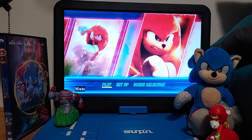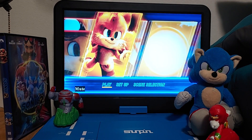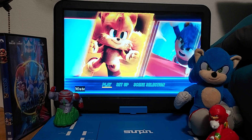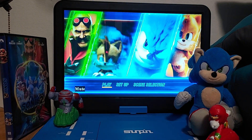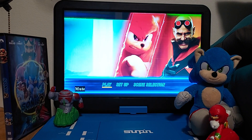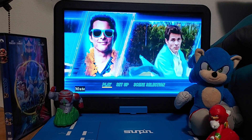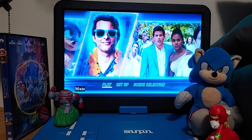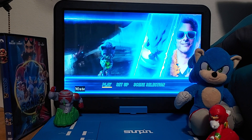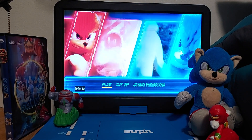Wow, look at this, guys. We got the animation going on, showing off the characters. They actually have scenes playing right there — that is pretty, pretty awesome. I like how they did that, like adding the effects. It's pretty cool.